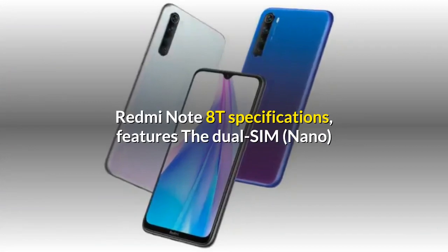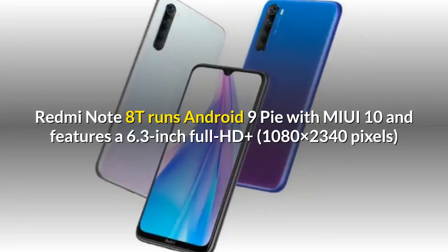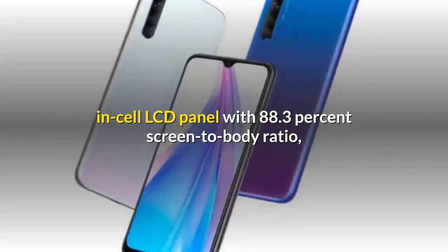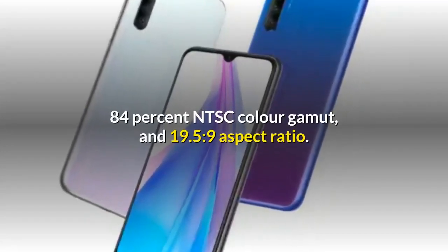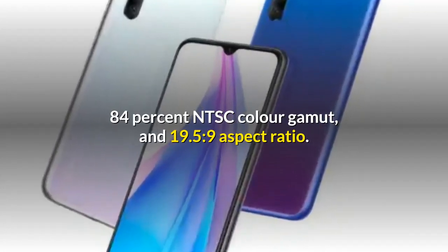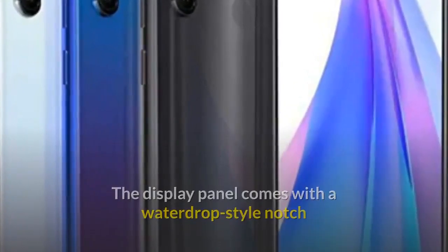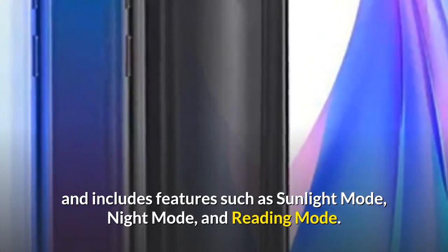The dual-SIM Redmi Note 8T runs Android 9 Pie with MIUI 10 and features a 6.3-inch Full HD Plus in-cell LCD panel with 88.3% screen-to-body ratio, 84% NTSC color gamut, and 19.5:9 aspect ratio. The display panel comes with a waterdrop-style notch and includes features such as sunlight mode, night mode, and reading mode.